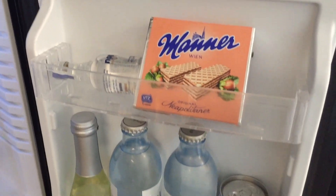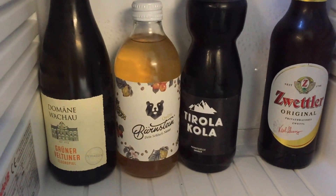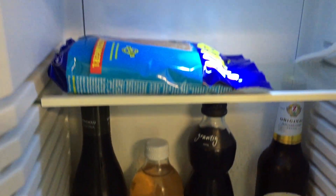We also found a dirty plastic fork in our mini fridge. Since it's a new hotel, their cleaning service still needs some tweaking.